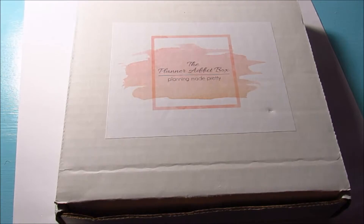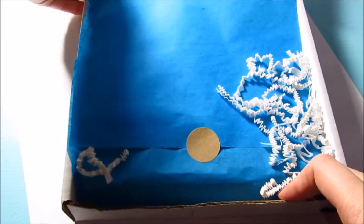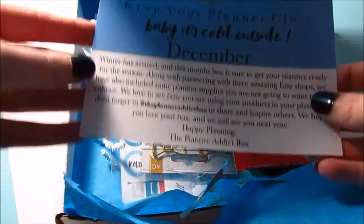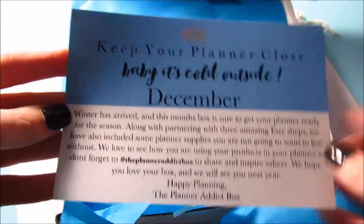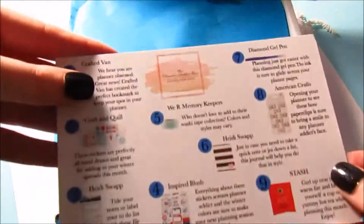It's really dark right now because it's early in the morning, so I had to turn on my lamp. I'm so excited for this! So this is the December card — it says 'Baby It's Cold Outside' and it talks about your December box and shows the items.